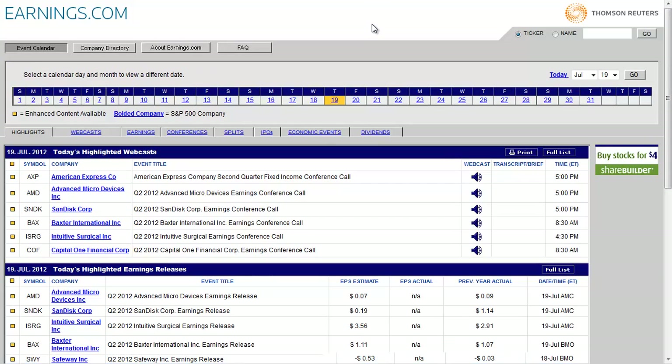You can see what the estimate is and what the actual was from the previous year. So that's earnings.com — good luck, hope it helps, and I'll see you on the next video.